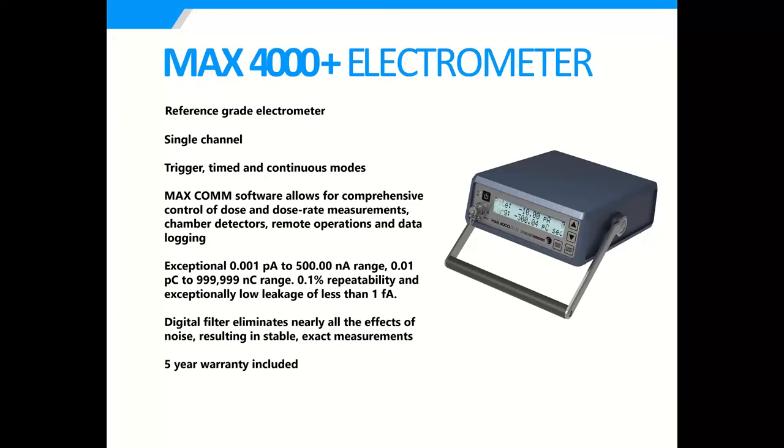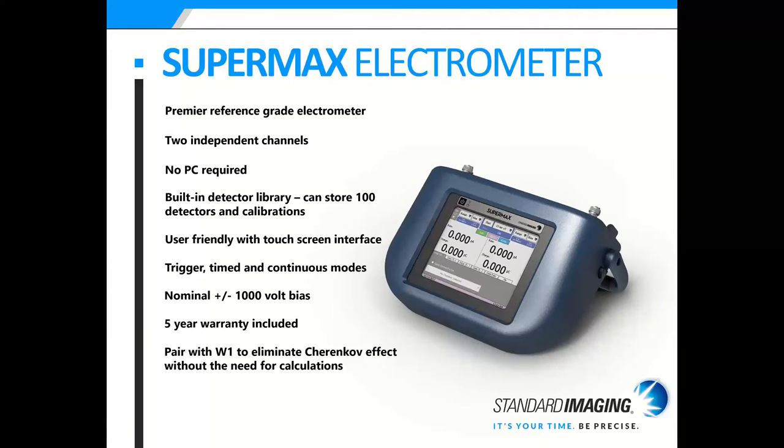The MAX 4000 Plus electrometer is our reference-grade single-channel electrometer with three modes: trigger, time, and continuous. The MAX Comm software allows comprehensive control of dose and dose rate measurements, chamber detectors, remote operations, and data logging. It has exceptional range, 0.1% repeatability, and exceptionally low leakage. It comes with a five-year warranty and is one of our most popular electrometers. The SuperMAX is our premier reference-grade electrometer with two independent channels — it's like having two MAX 4000s together.